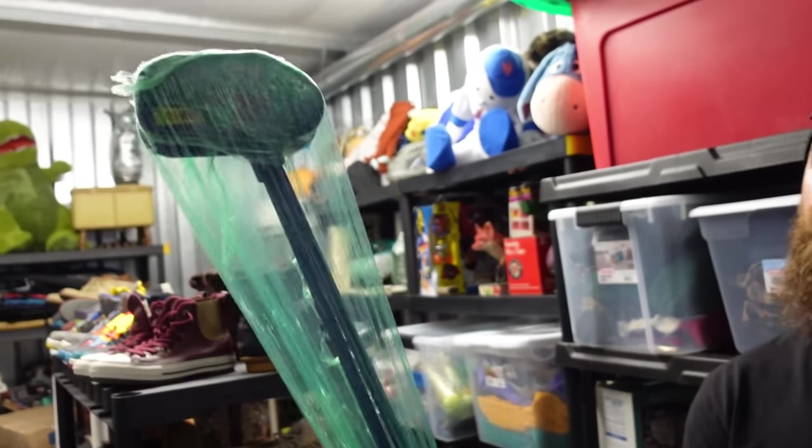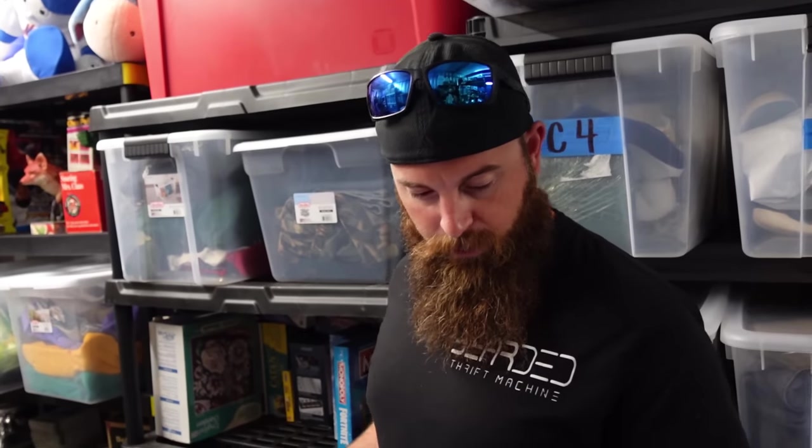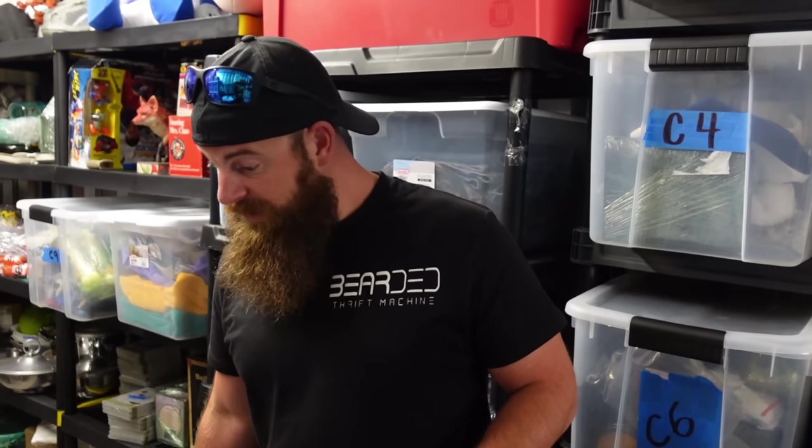We sold some kids' trainer putters — or really just regular putters for children — for $25 plus shipping. That's it for sales. Things are still a little slow for us, but we looked at our sheet from last year and it was about this slow too, so it's normal. It'll pick back up.